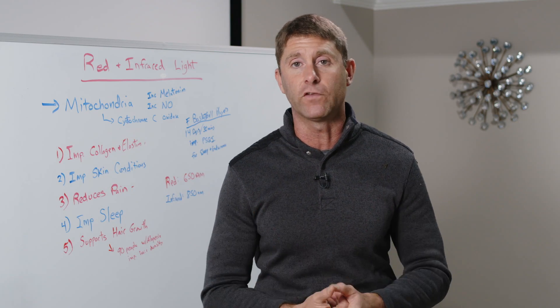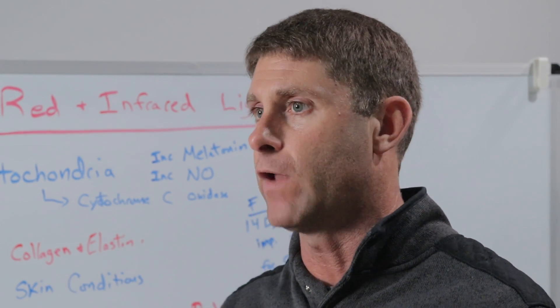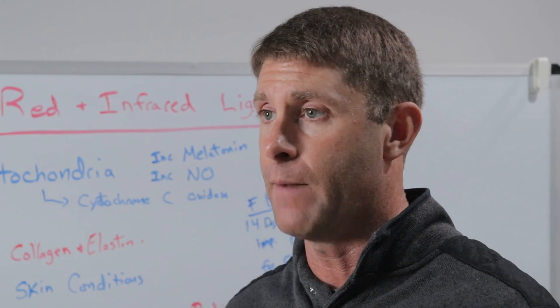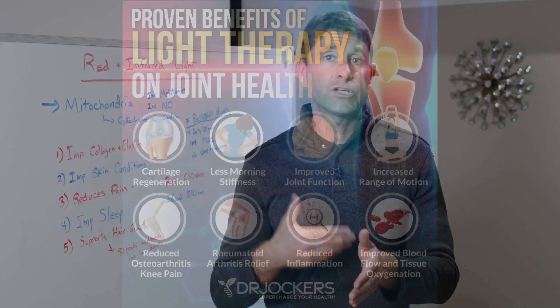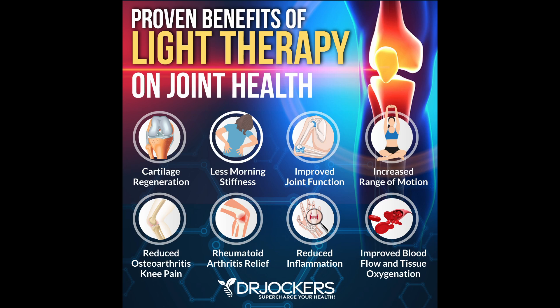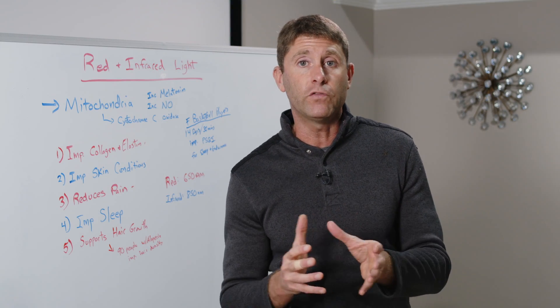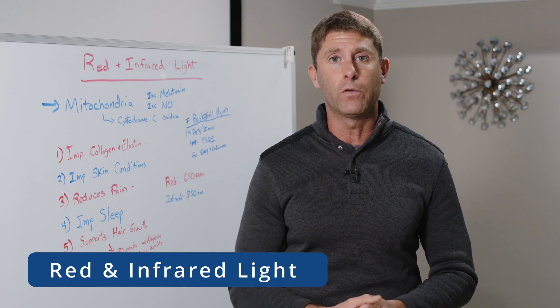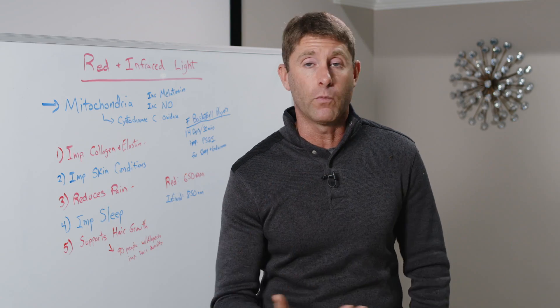A meta-analysis — the gold standard in scientific research — takes a look at all the major legitimate studies on a particular topic and draws overall conclusions. It actually showed that red and infrared light exposure were able to reduce the pain associated with osteoarthritis and rheumatoid arthritis. Rheumatoid arthritis is an autoimmune condition that damages the joints; osteoarthritis is a chronic inflammatory condition damaging the joints. We're able to see good results reducing pain and inflammation in these conditions by getting exposed to red and infrared light.